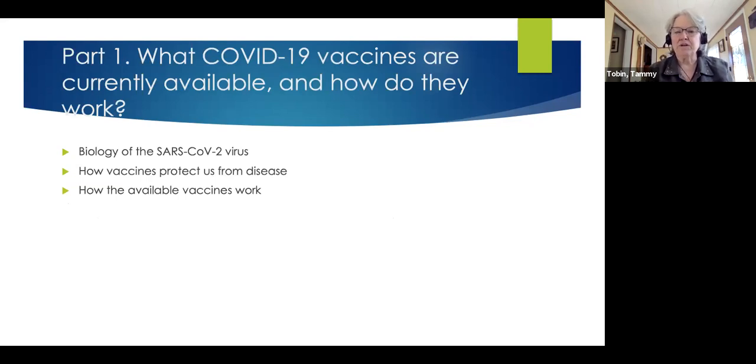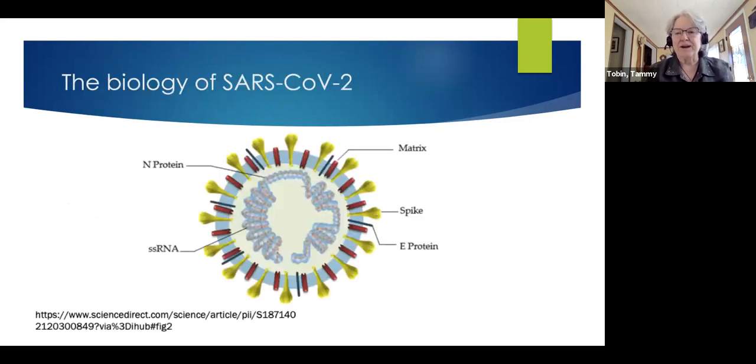I'm going to start out by talking about the COVID-19 vaccines that are currently available and how they work. I want to start with just a brief biology of the SARS-CoV-2 virus — the virus that causes COVID-19. It's a fairly simple particle. It consists of an inner genetic material, which is single-stranded RNA called messenger RNA — the molecule that can be converted directly into proteins. It is surrounded by a lipid membrane made of fats, studded with virus proteins necessary for its structure and replication.